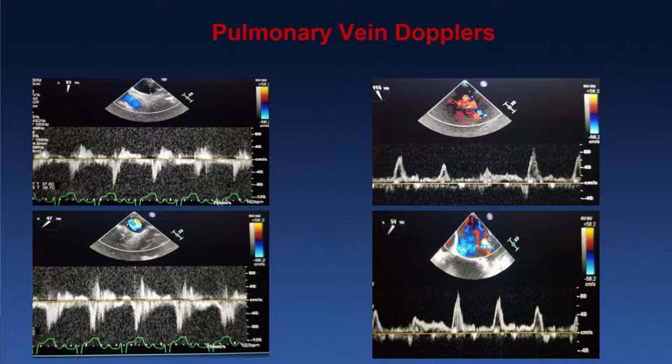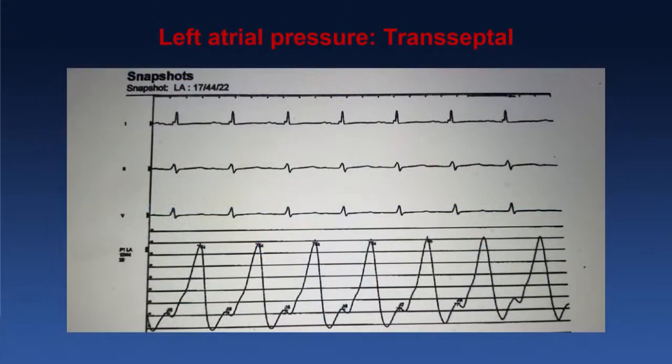This is pulmonary vein Dopplers on this patient. You can see on the left side there's flow reversal in both the right upper and right lower pulmonary veins. On the left side, there is flow reversal towards the end in the left upper and early flow reversal in the left lower. This is the left atrial pressure tracing on transseptal, showing giant CV waves and very large V waves with pressure of 44 mmHg.